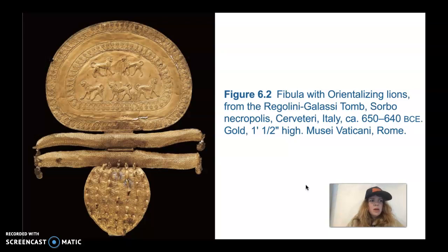It's a fibula with Orientalizing lions from the Regolini-Galassi tomb, Sorbo Necropolis, Cerveteri, Italy, 650–640 BCE, made of gold. This gold fibula is basically a safety pin used to fasten a woman's gown at the shoulder. It's done in the Orientalizing style due to the five lions in the central area with a decorative border around them. Lions are not native to Italy, so this is clearly a foreign motif or design.